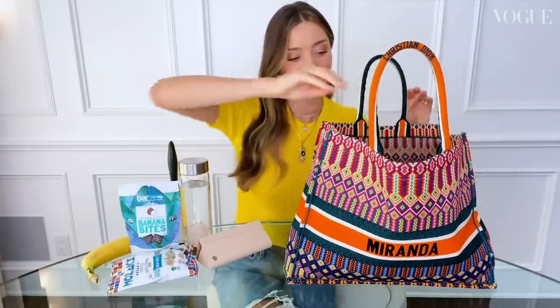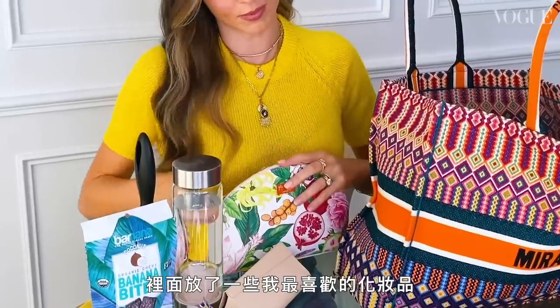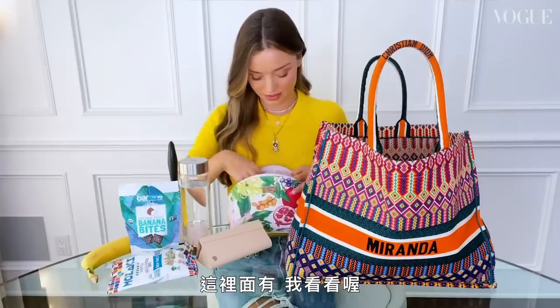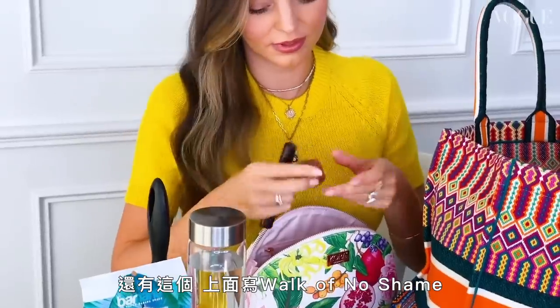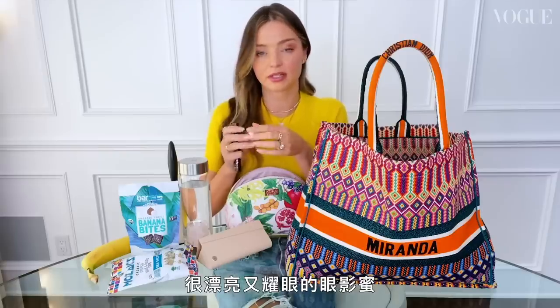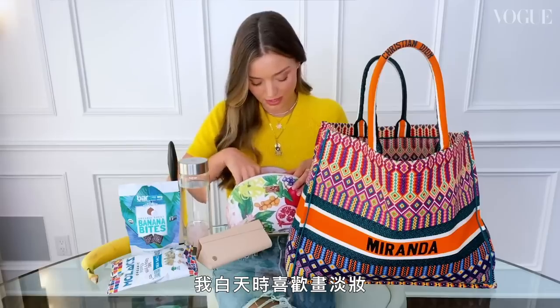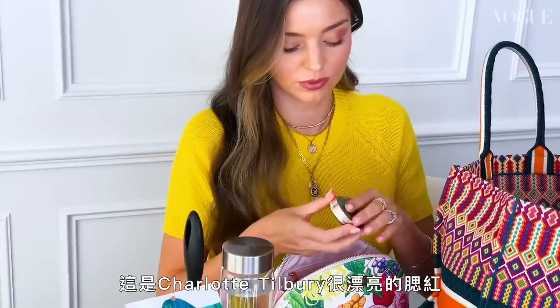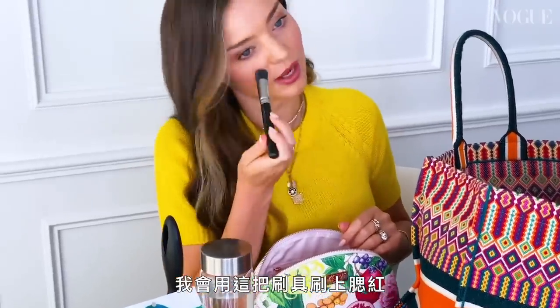Inside my bag I have a multitude of little bags. This is my little Cora bag with some of my favorite makeup products. I have mascara, a beautiful sparkling jewel highlighter, eyelash curlers — I like to keep my makeup pretty simple during the day. I have this beautiful little blush from Charlotte Tilbury in a nice color, and I use a brush to apply it.